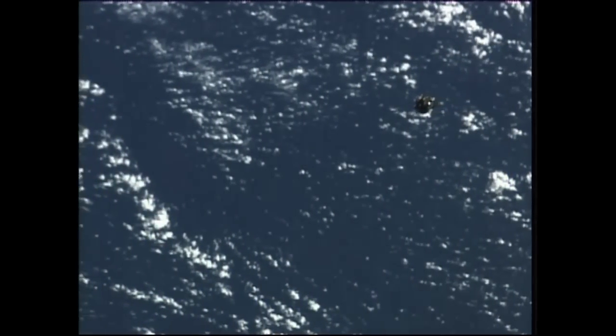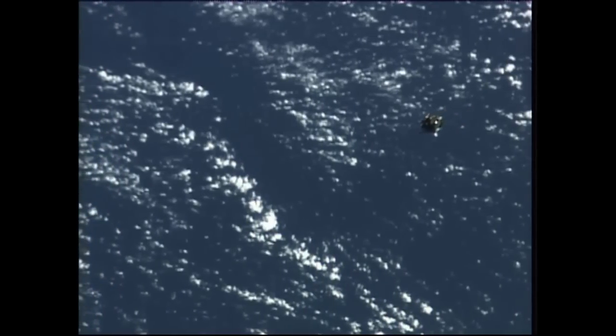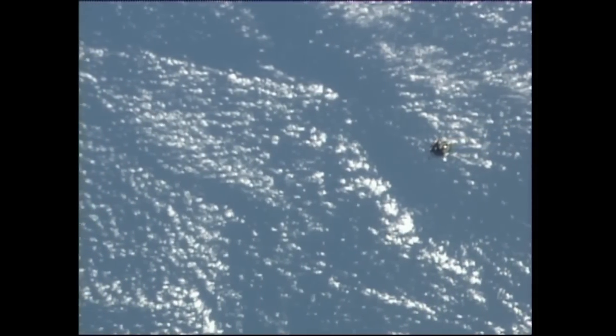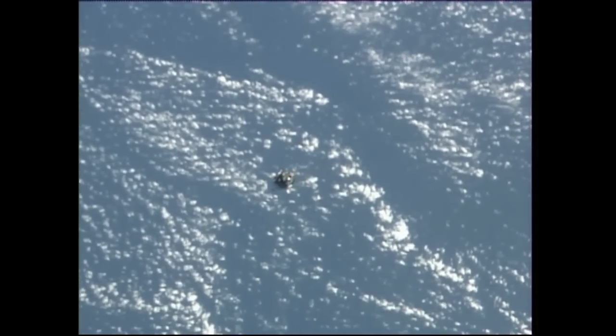Once in station keeping, they'll make sure the Soyuz is in its final alignment and fine tune the path towards the Rassvet module. Once station keeping is complete, they'll get the go and begin their final approach towards the Rassvet docking module on the earth-facing side of the space station.